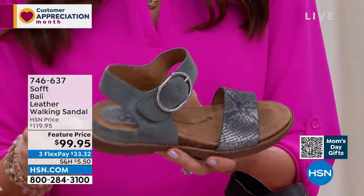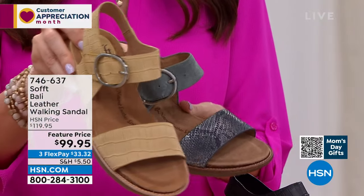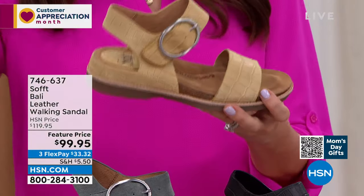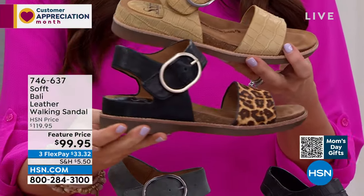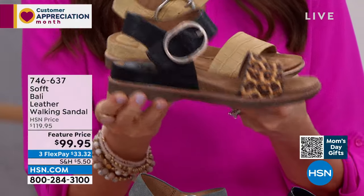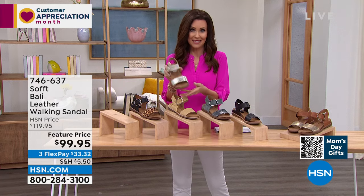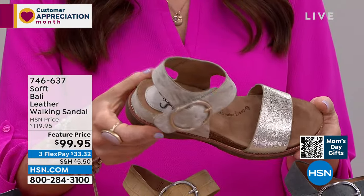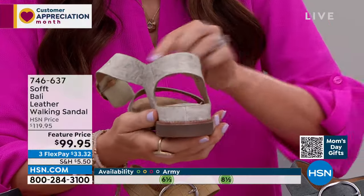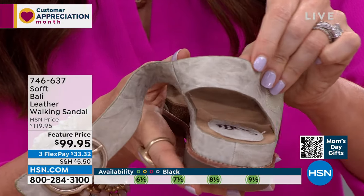We've got our final 30 in the army. Item number 746637 — type that into the search bar on HSN.com. The army is like a moss-toned gray. The soleil yellow is a really pretty texture on gorgeous soft suede. The leopard — genuine leather with printed horse hair — is also at 30 remaining. 30 in leopard, 30 in army. Sizes 6 through 11, half sizes, though we don't have all sizes in those options. Platino is a great alternative to white.